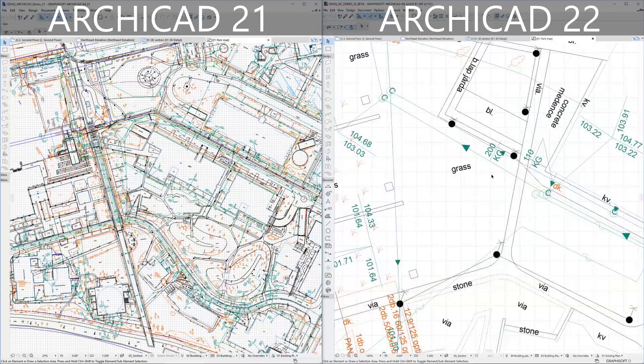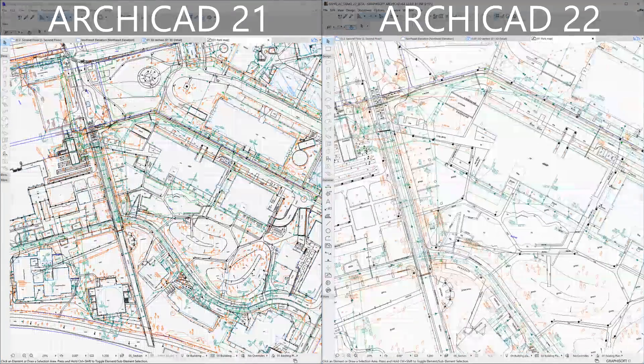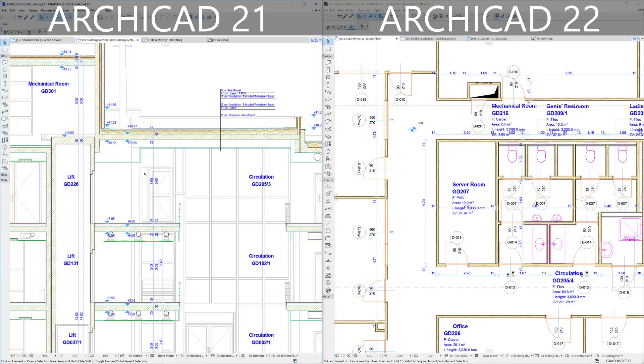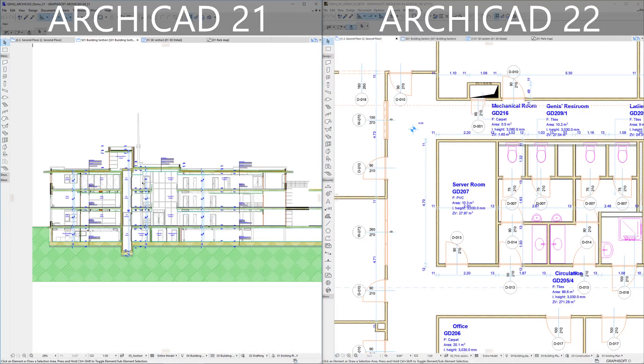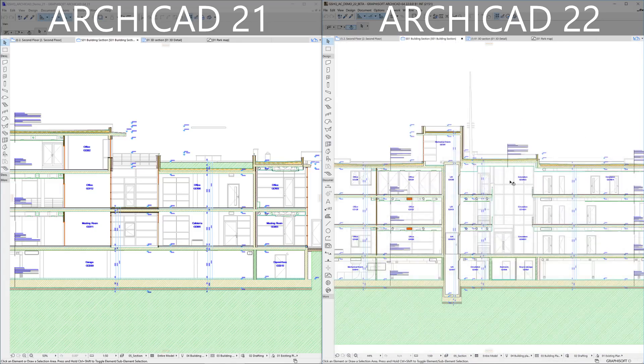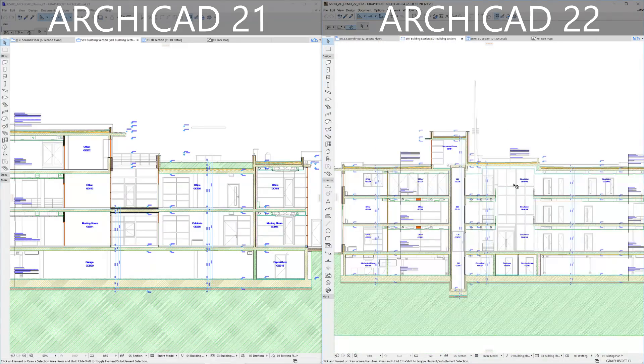Major performance enhancements are notable when panning or zooming on floor plans, on building cross-sections, as well as on elevations, on 3D documents, and on worksheet model views.